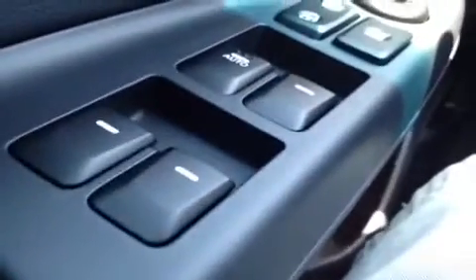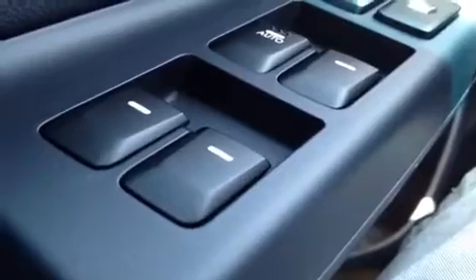All right, we're here in the driver's seat. We have a bunch of great features to show you, starting with power windows, power locks, power mirrors, and we have a power folding mirror control. Back here, we have the active eco and traction controls.